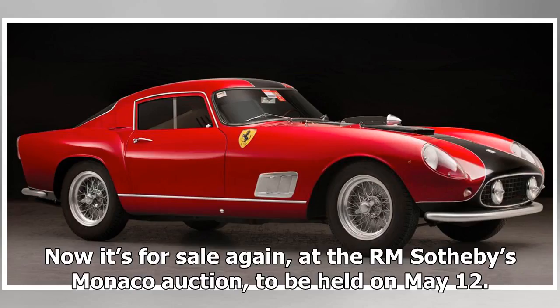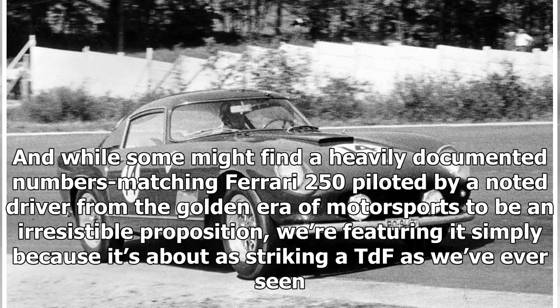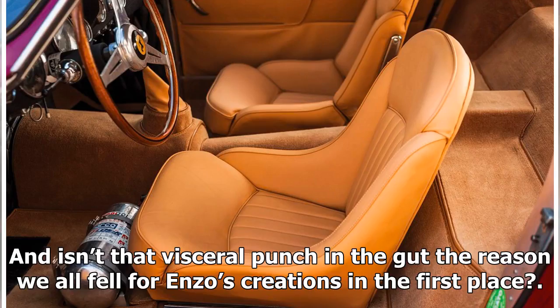Now it's for sale again at the RM Sotheby's Monaco auction, to be held on May 12. While some might find a heavily documented, numbers-matching Ferrari 250 piloted by a noted driver from the golden era of motorsports to be an irresistible proposition, we're featuring it simply because it's about as striking a TDF as we've ever seen. And isn't that visceral punch in the gut the reason we all fell for Enzo's creations in the first place?